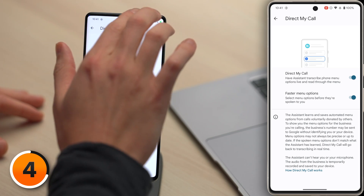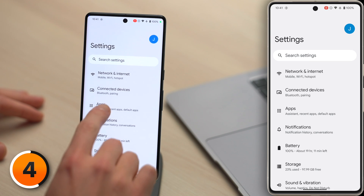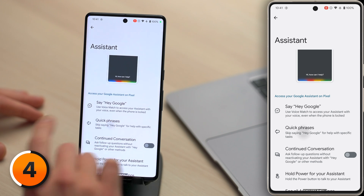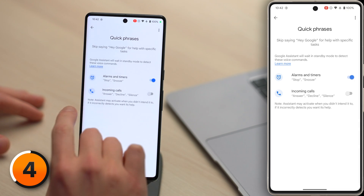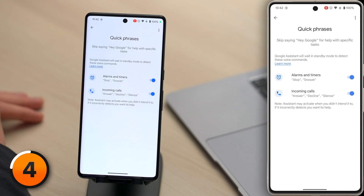Let's go to the Settings app. I'm going to two-finger swipe down from the top of the screen and tap on the Settings gear. Then tap Apps, then tap Assistant, and then tap Quick Phrases. Turn on the switches next to Alarms and Timers and Incoming Calls. The Stop and Snooze Quick Phrases for Alarms is just extremely useful — that'll save you from saying unnecessary words.